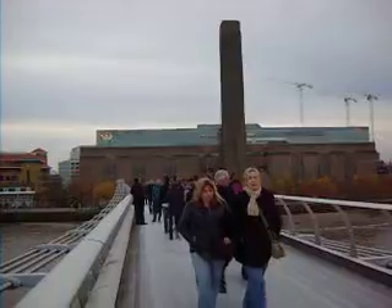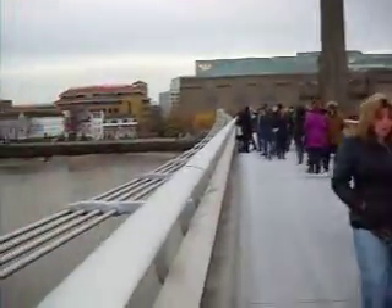Yes, it's the Wobbly Millennium Bridge here outside the Tate Modern Museum of Modern Art.